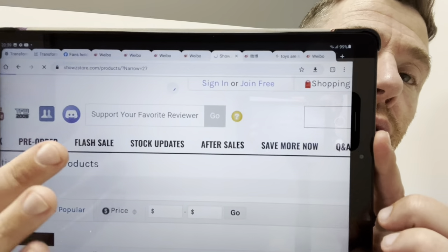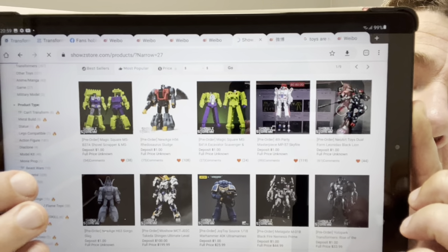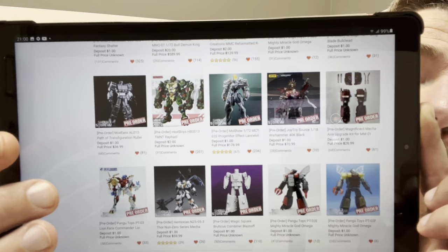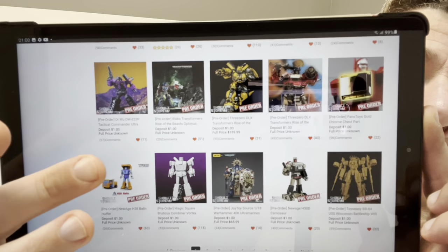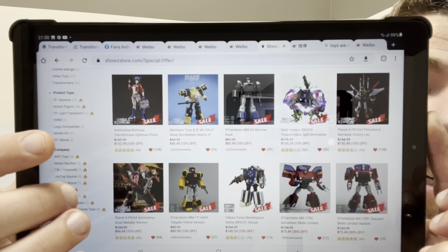On the Show-Z website, if you put 'toysrus' all one word in that first bar, it lets me see — not you personally, just anonymously — what people who watch this channel are buying, which helps with my research on things I should be reviewing. There's so much on there: the Sludge I mentioned, Magic Square Combaticons, Onslaught, official Takara products like Cayenne and Hoist, Pango Toys, Dr. Wu Shattered Glass Magnus, flash sales with MP GL-1 Shuki — loads of good deals and bargains to be had.